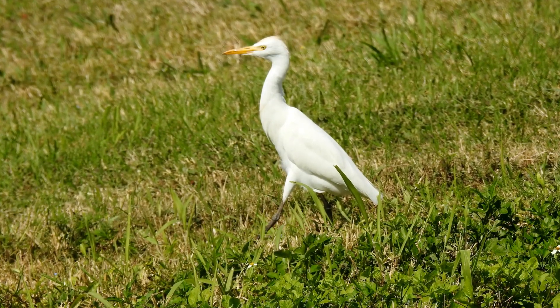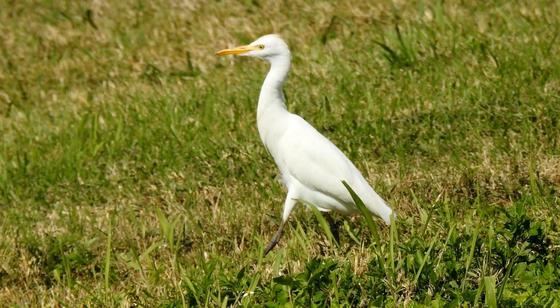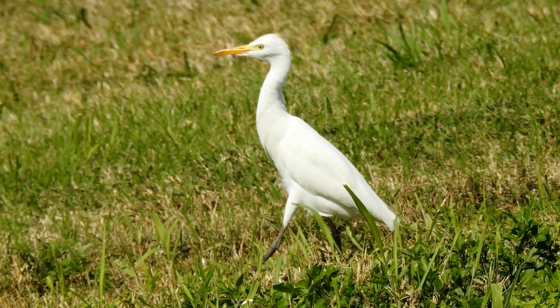The next bird is the cattle egret. The cattle egret actually looks quite a lot like the great white egret. The main difference is that the cattle egret is about half its size. But unless the two are next to each other, how can you tell which is which? That's actually pretty easy, because the cattle egret is found where the cattle are — meaning grassy fields, actually kind of like where I'm filming right here.